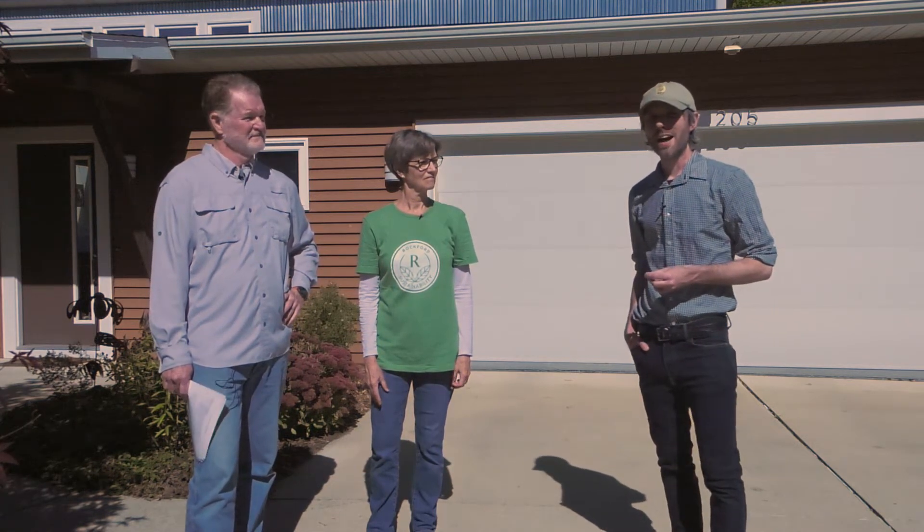Hey everyone, my name is Brett Little, Program Manager here at the Green Home Institute. I'm hanging out here in Rockford, Michigan, just north of Grand Rapids with John and Mindy Minor. We're here on a national solar tour to talk about the sustainability features of their home. So John and Mindy, just introduce yourselves briefly and tell us a little bit about your house.